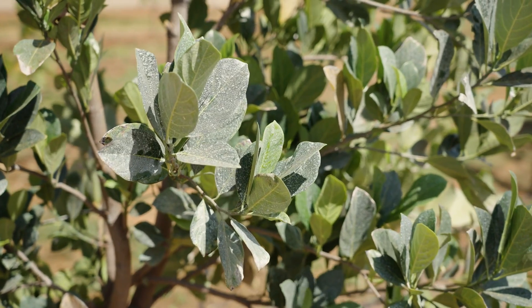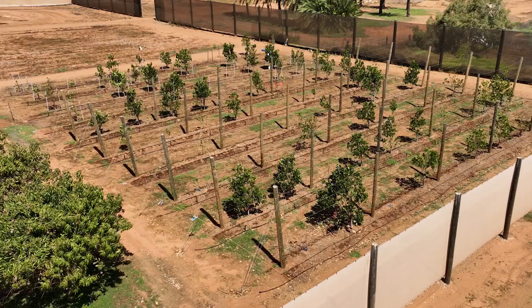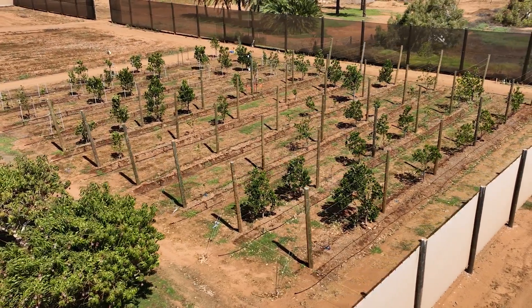With the clay we mix it with water and spray it across the leaves of the trees. We're hoping the clay particles will be able to reflect sunlight and stop burning on the leaves and branches of the trees.